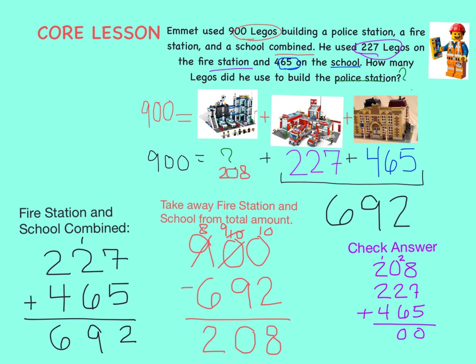And finally, 1 plus 2 plus 2 plus 4 equals 9. The three buildings added back up to 900. That means 208 was the correct answer for the number of bricks it takes to build the police station.